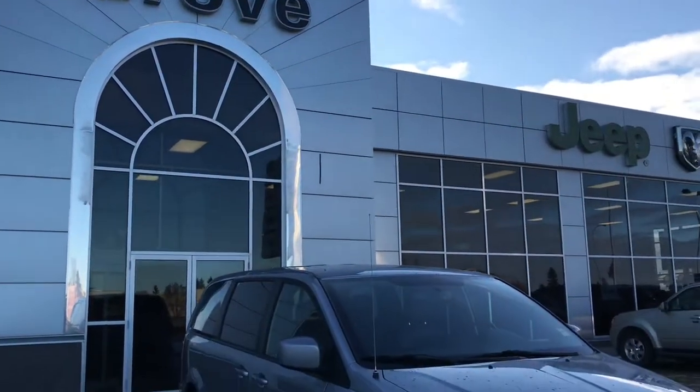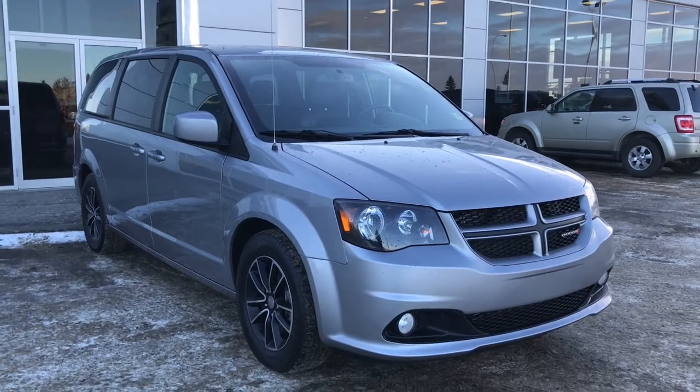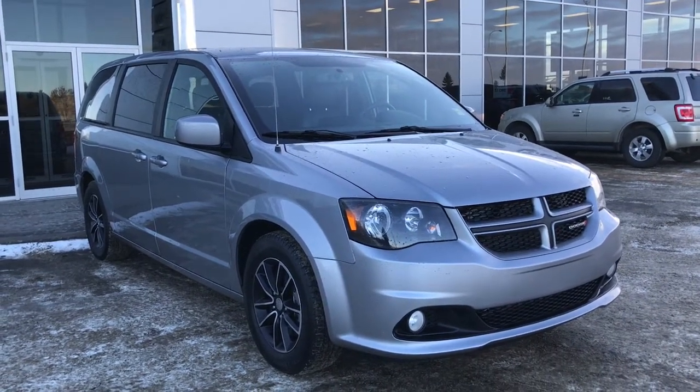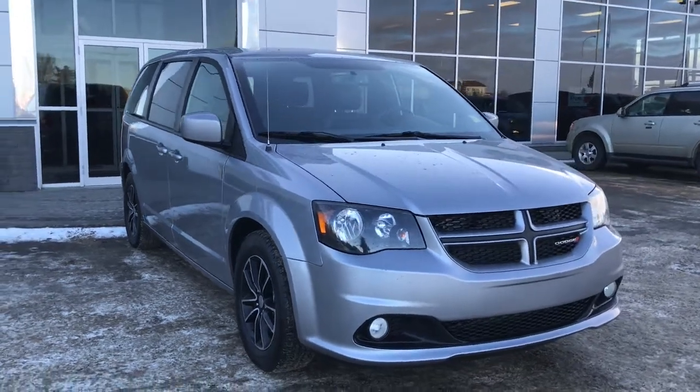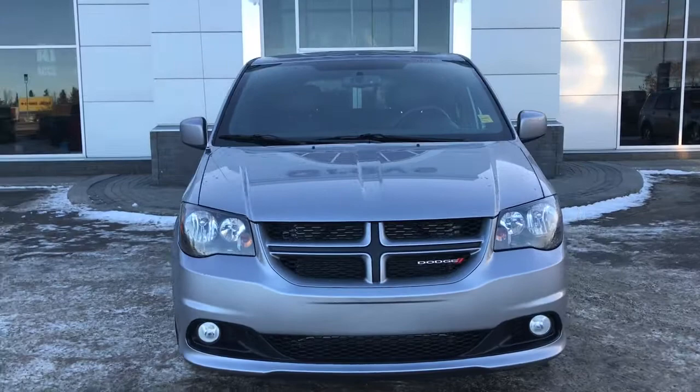Hello and welcome to Girl of Dodge. My name's Jasmine and today we're going to be looking at this gorgeous 2018 Dodge Grand Caravan GT in billet silver metallic. Under the hood she has the 3.6 V6 Pentastar engine pushing out 285 horsepower.